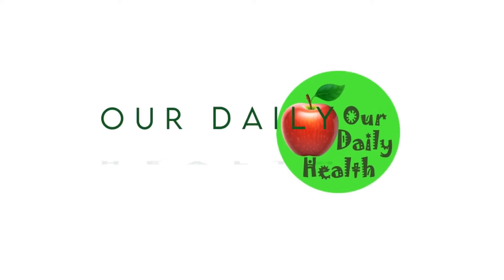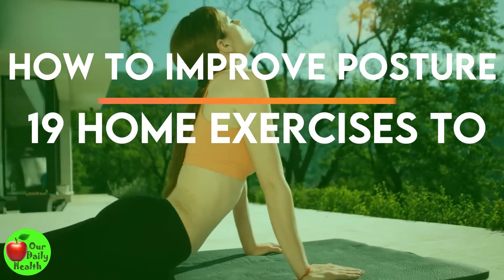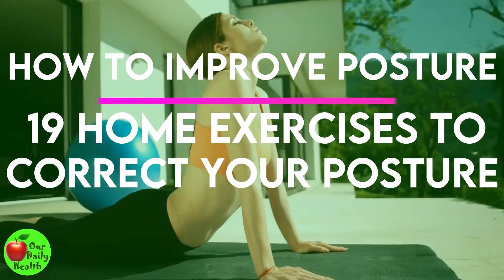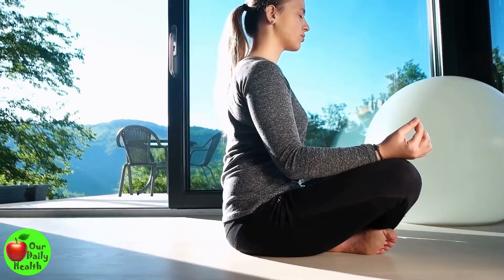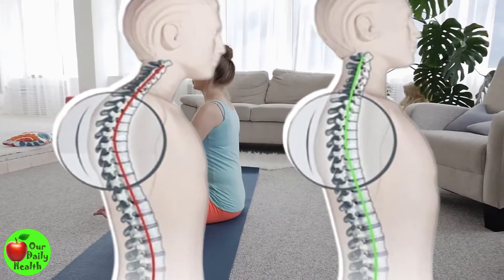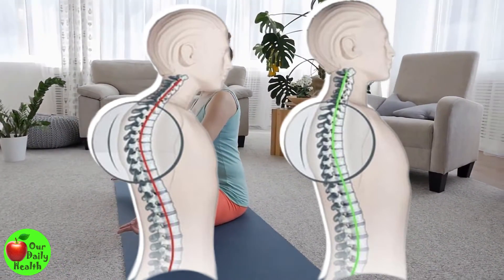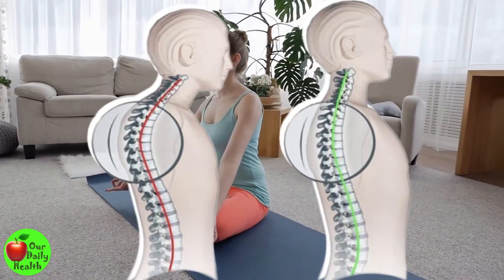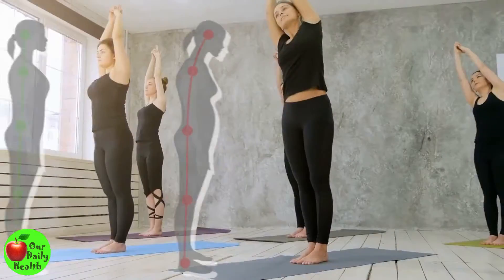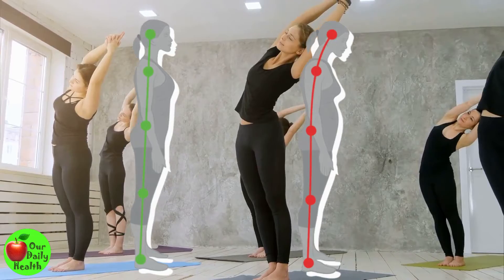Welcome to Our Daily Health. Did you know that your posture affects how you maintain balance and breathe? A study revealed that people with a forward head posture had reduced respiratory function because of a change in thoracic mobility. On the other hand, another one showed that it decreased standing balance.